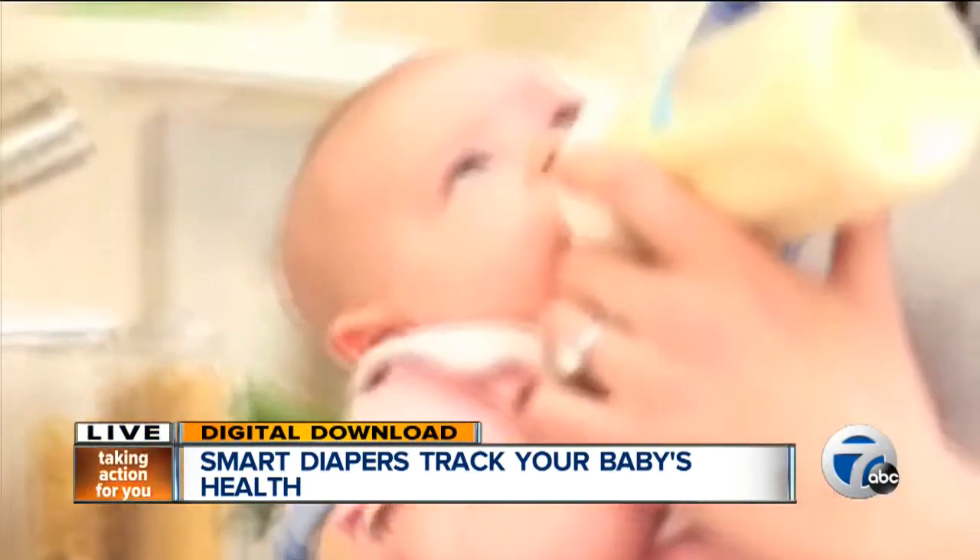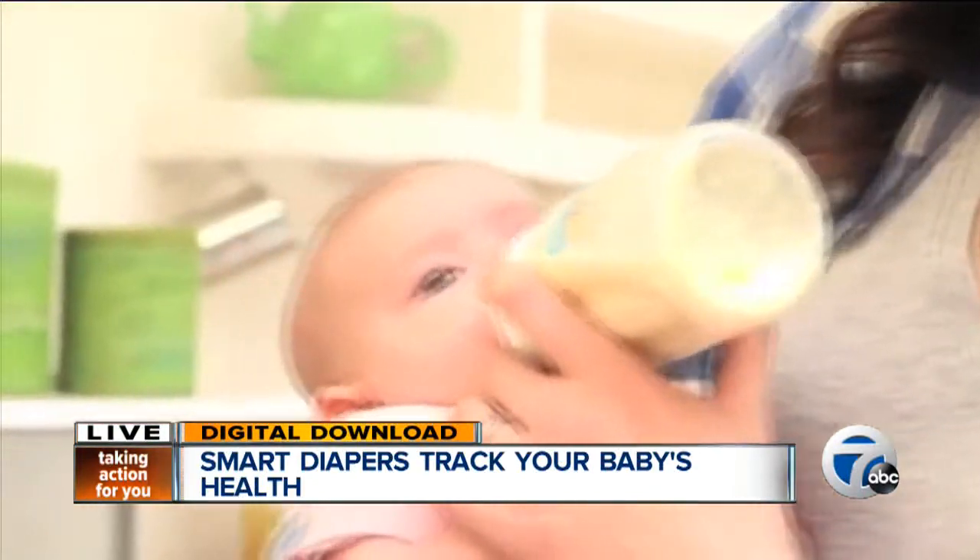Parents, Smart Diapers are latex-free, chlorine-free, and fragrance-free. Right now the startup is fundraising in order to conduct a study with the Children's Hospital in San Francisco, where they'd like to monitor the health of babies in the pediatric intensive care unit. They're also working to complete their registration with the FDA. More on this story at WXYZ.com. I'm Megan Brennan, 7 Action News.